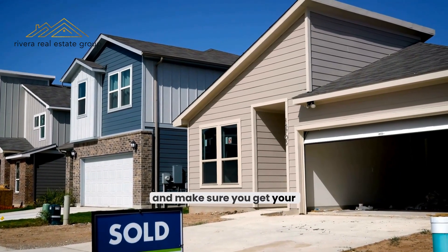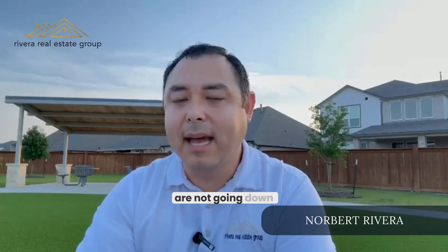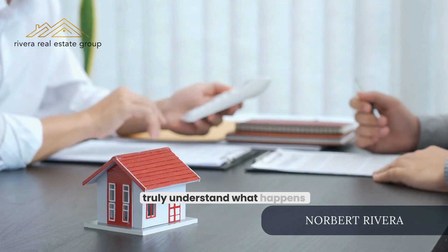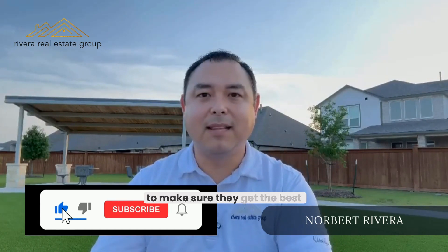Quick recap: if you're looking to sell, you've got a lot more competition coming in, so now is the time to get your home sold before all this inventory hits the market. For buyers, understand these prices are not going down. When interest rates go down, a lot of buyers will jump off the fence and start buying — demand goes up, price goes up. Give Rivera Real Estate Group a call. We're local, we live in Walnut Creek, and we want to make sure our neighbors get the best deal for their home. Call us at 832-598-6825.